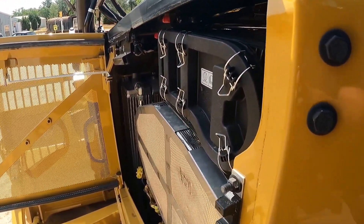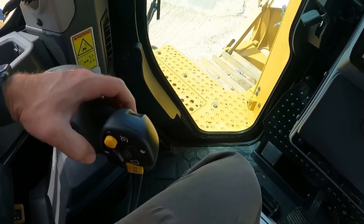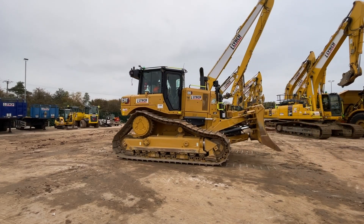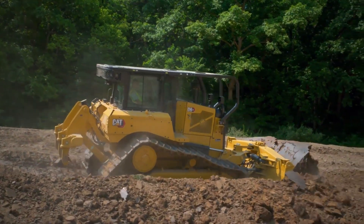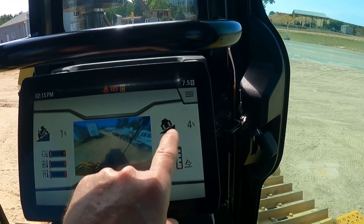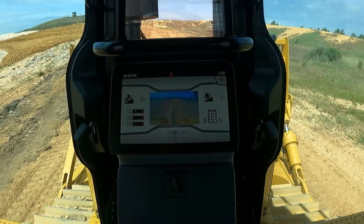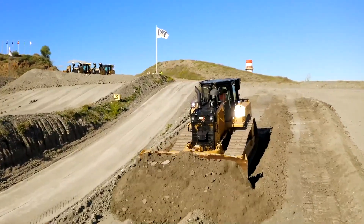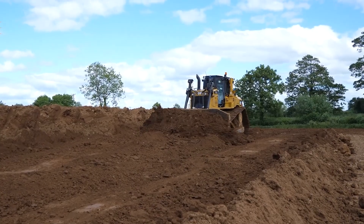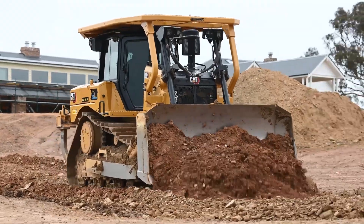Under the hood is the Cat C9.3B engine, pushing out a solid 215 net horsepower. That power runs through a fully automatic four-speed transmission designed to be smarter than the operator, constantly optimizing for power and fuel efficiency. Cat claims this generation is up to 20% more fuel efficient than previous models, but the real story is the tech — systems like grade with slope assist, stable blade, and auto carry, all made to automate the tricky parts of the job. As for price, you're looking at anywhere from $450,000 to over $520,000 depending on options. It's a huge investment, but it's backed by the promise of lower maintenance costs and that legendary dealer support.